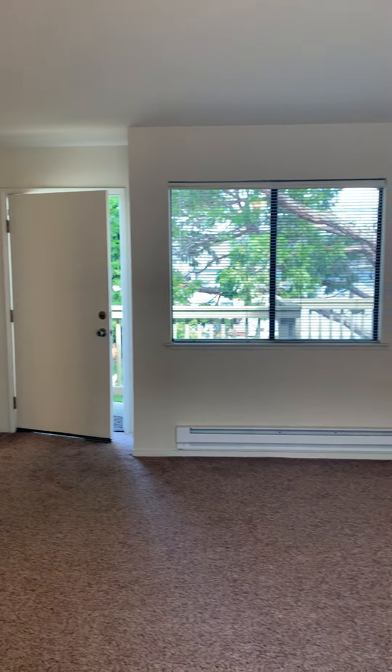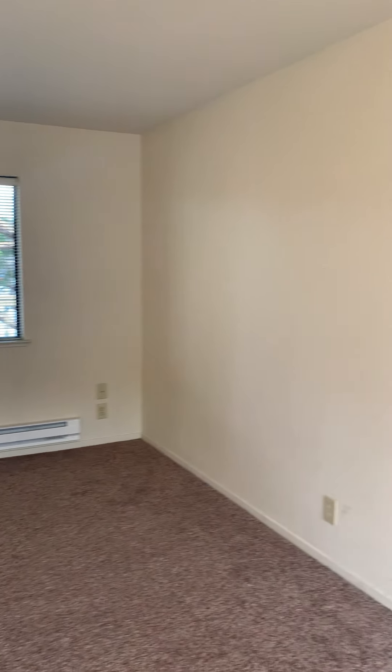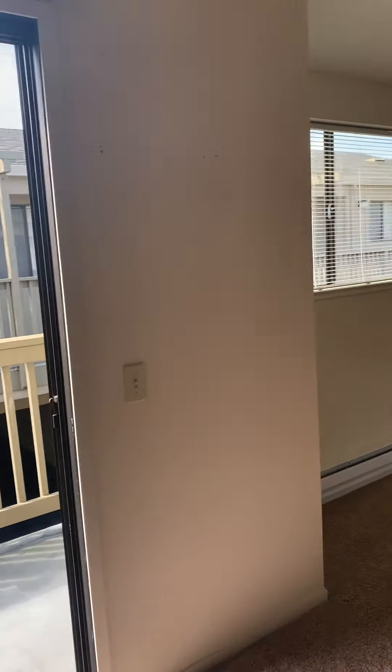Here's the other view. Come back over here, and here's the bedroom area.